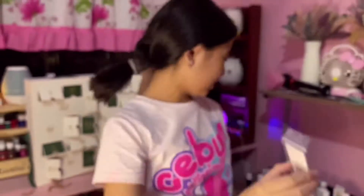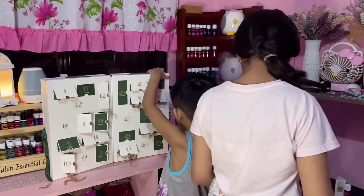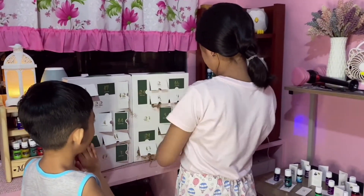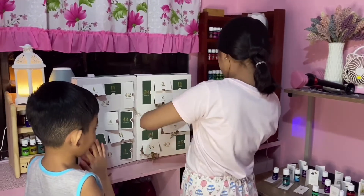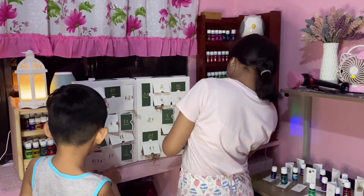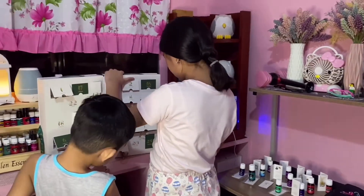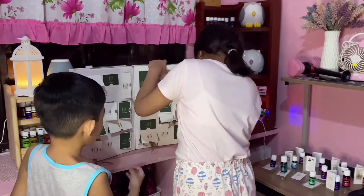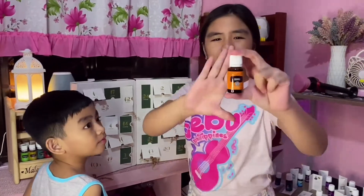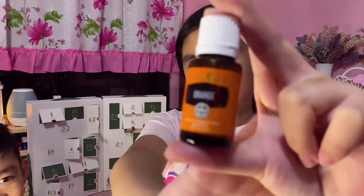It's the same again. I don't know, but I think it has different symbols. You go open it. Why does it smell bad? The orange!